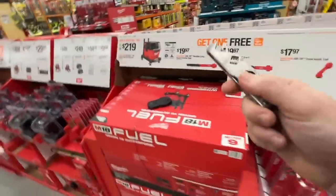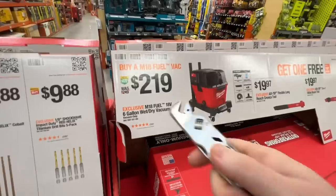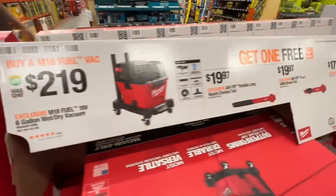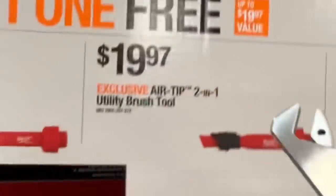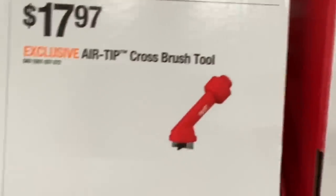For you fans of the new Milwaukee M18 Fuel six gallon wet dry vacuum — $219, was $249. But now they're offering to give you one free accessory: the AirTip flexible long reach crevice tool, the AirTip two-in-one utility brush tool, or the AirTip cross brush tool.